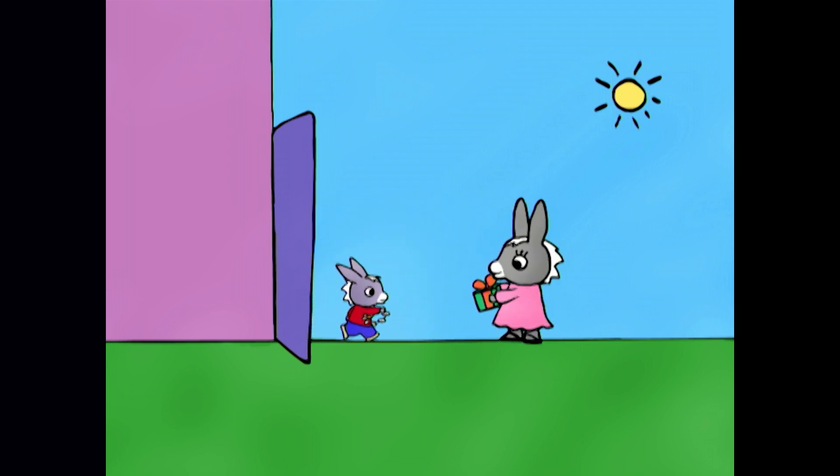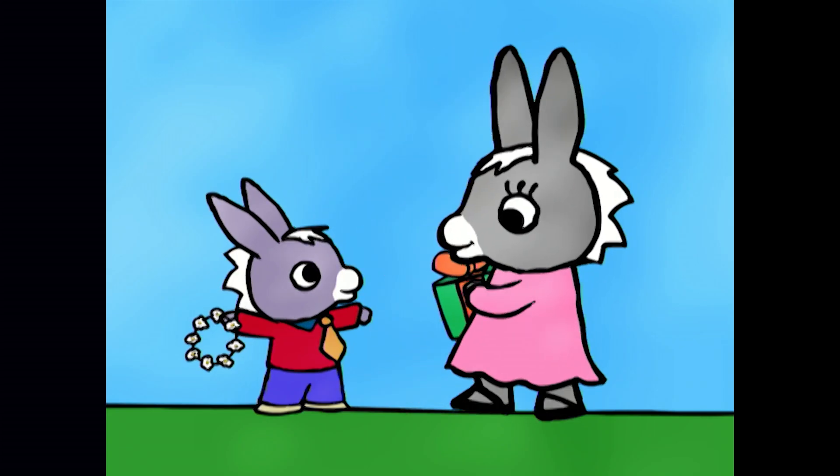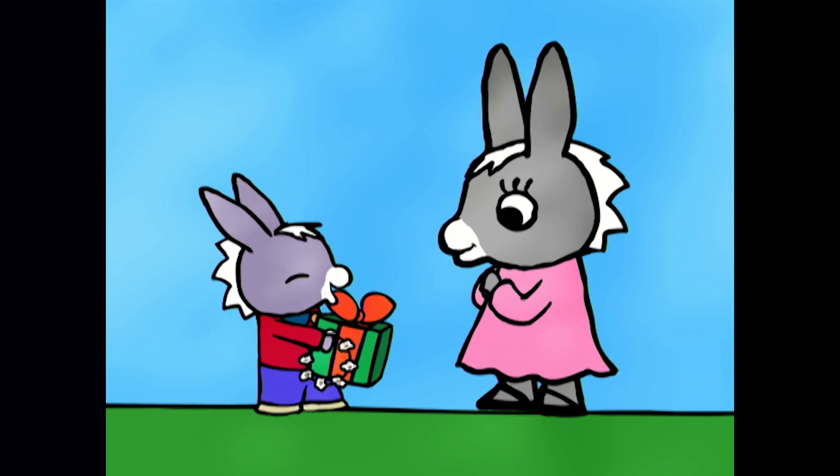Tro-Tro, are you ready? Do I look okay, Mummy? Oh, you look very handsome, my little Tro-Tro. Okay, here's your present for Zoe. Thank you, Mummy.